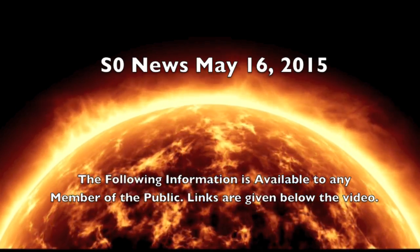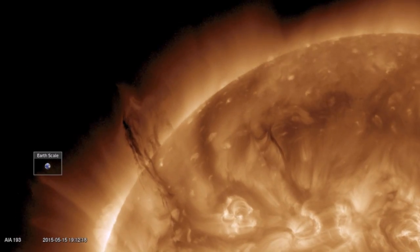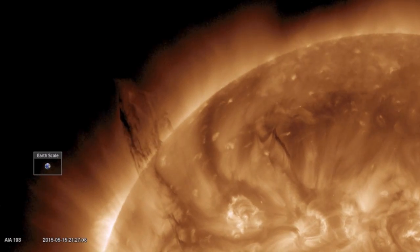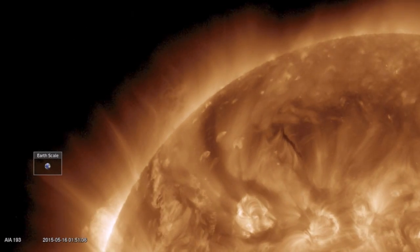Good morning folks. I love it when plasma filaments erupt. When you get one that really has some twisting in mind, these can be far more spectacular than the CMEs from sunspot driven solar flares.